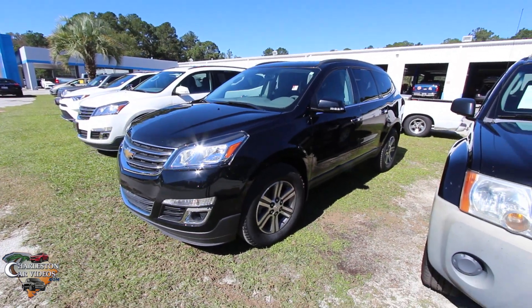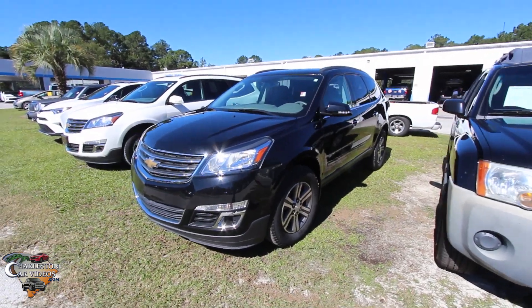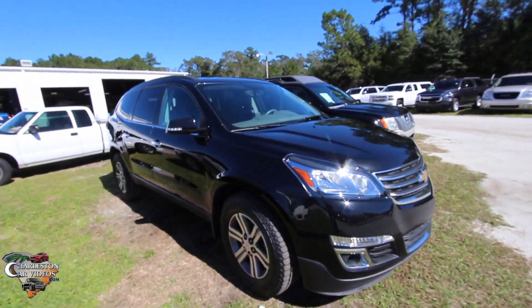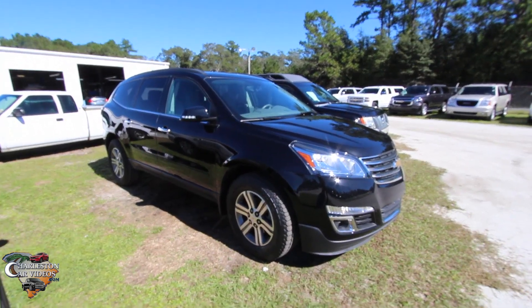Hey everybody, we got a good one for you here today. It's a 2016 Chevy Traverse — beautiful car. This is the previous year's body style before they switched to the new one in 2018. Have a great time looking at this video as I walk through the Traverse and show you some of the great features on this car.